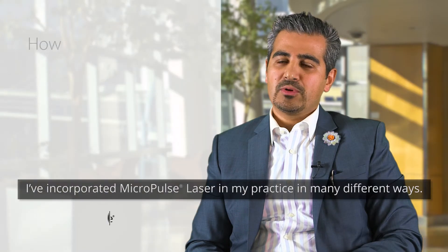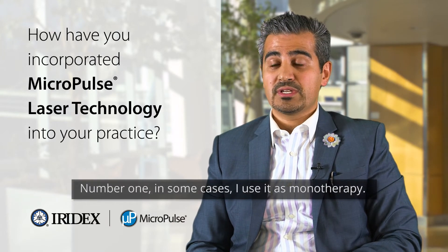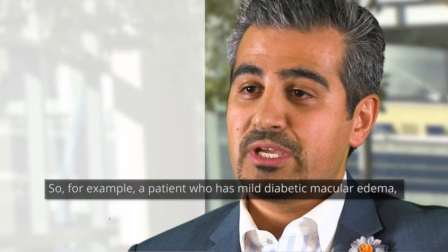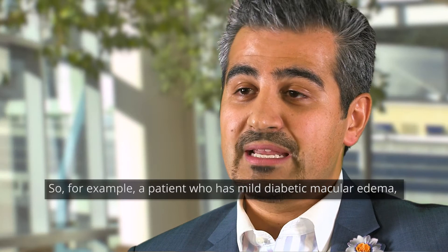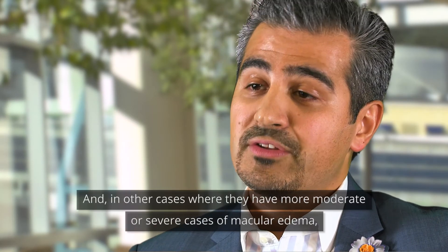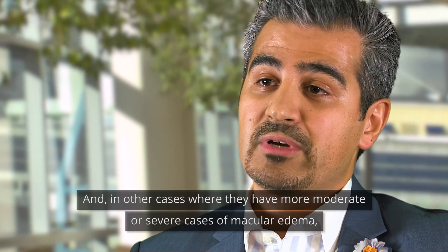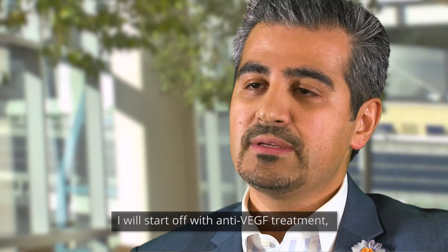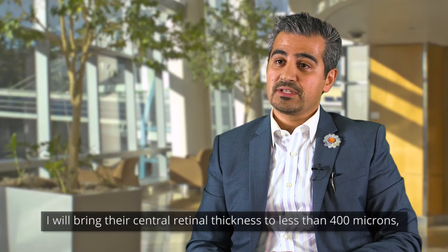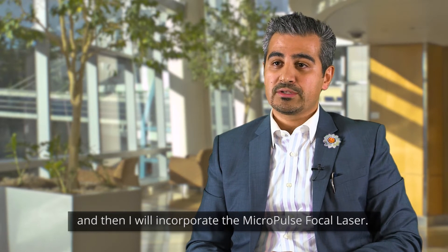I've incorporated Micropulse laser in my practice in many different ways. Number one, in some cases I use it as monotherapy — for example, a patient with mild diabetic macular edema. In other cases where they have more moderate or severe macular edema, I will start with anti-VEGF treatment, bring their central retinal thickness to less than 400 microns, and then incorporate the Micropulse focal laser.